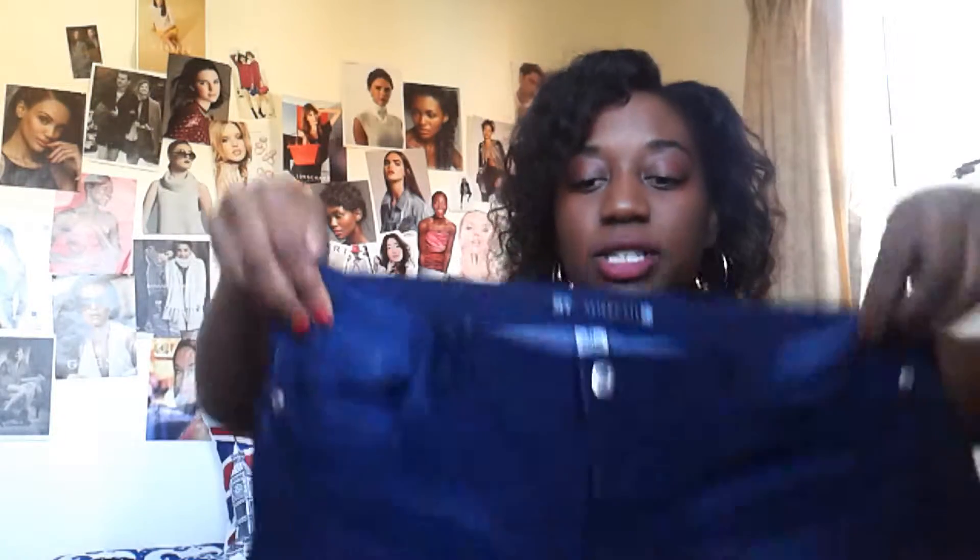First item obviously is a pair of jeans. These are dark blue jeans with a little white destroy — just blue regular denim jeans, and these were $1.29.